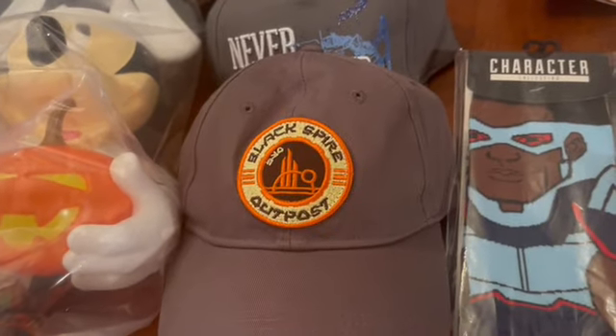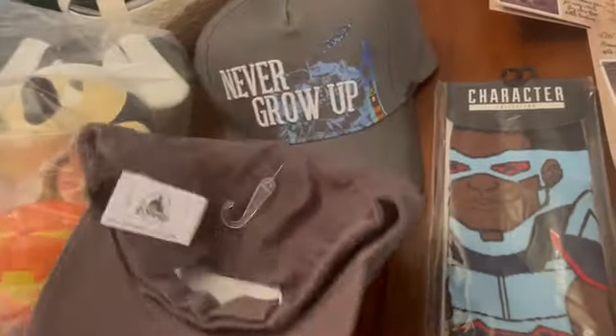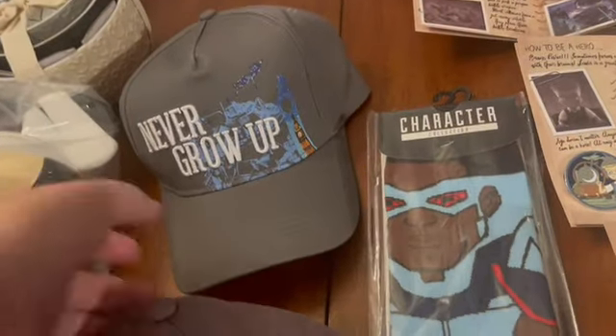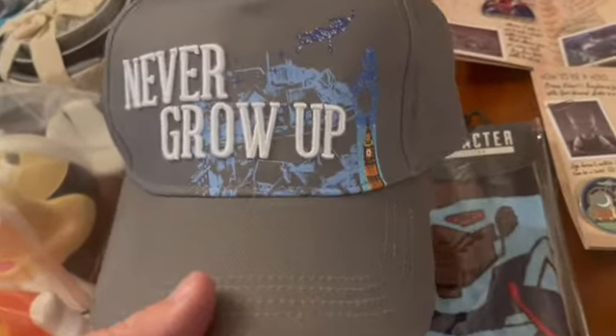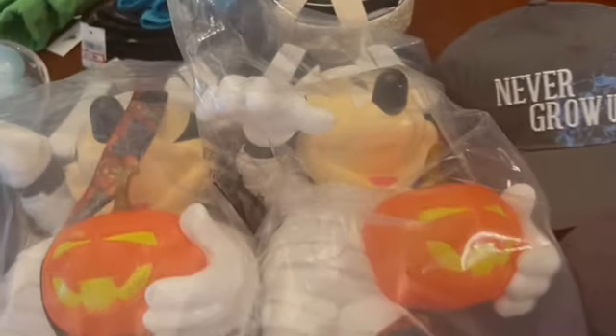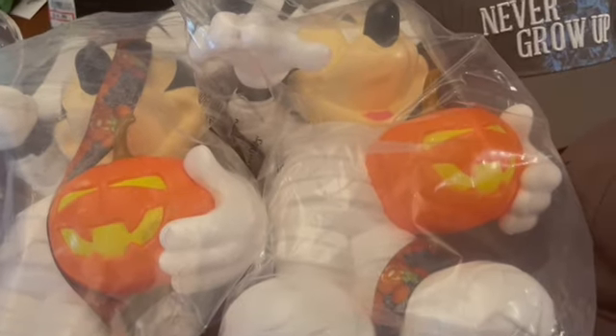There's a Black Spire Outpost hat marked at $7.99. And two mummy popcorn buckets were requested this last week, so I grabbed those.